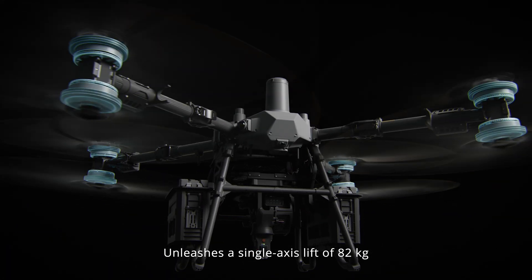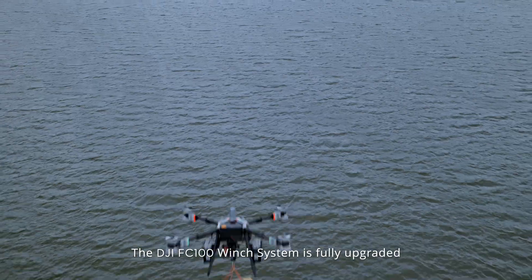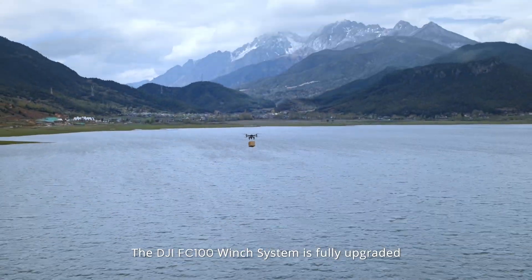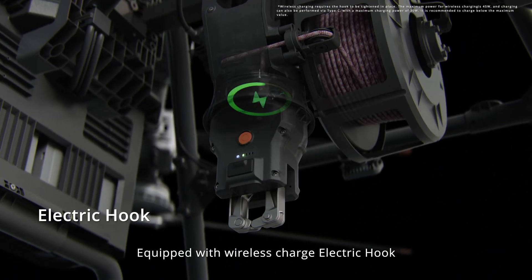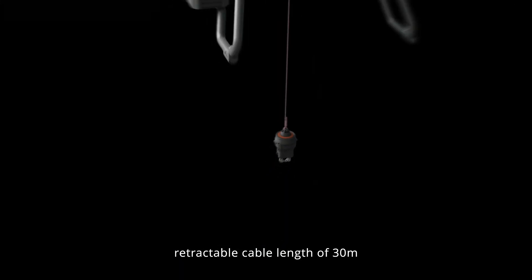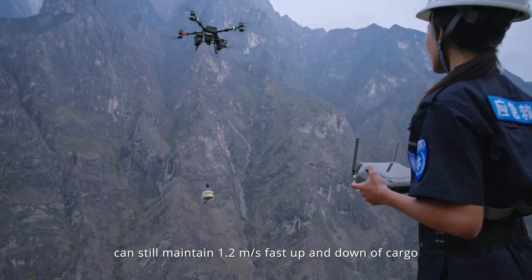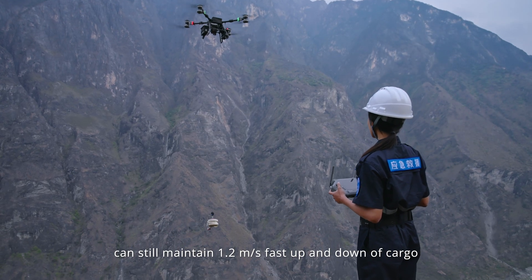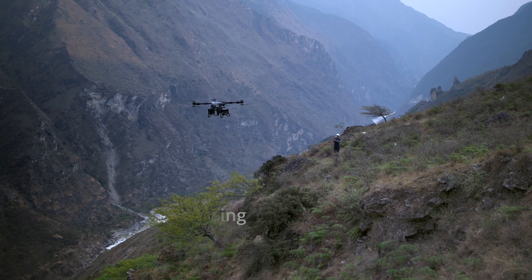Unleashes a single-axis lift of 82 kilograms. The DJI FC 100 winch system is fully upgraded with a brand-new dual-loader collaborative design, equipped with wireless charge electric hook and retractable cable length of 30 meters. Under heavy load conditions, it can still maintain 1.2 meters per second fast up and down of cargo.